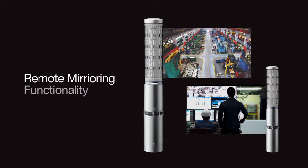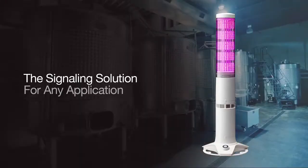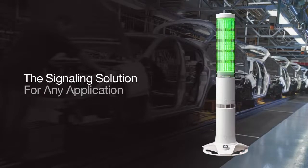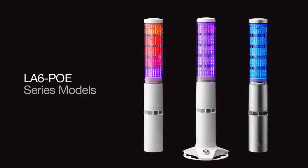A remote mirroring function is also built-in to the LA6POE, allowing managers to receive status changes remotely. With limitless customizability and the ability to connect it to your network, the application possibilities of the smart LA6POE LED signal tower are truly endless. The LA6POE series is available in off-white and silver with direct and desktop platform mounting options.